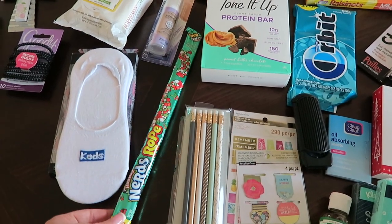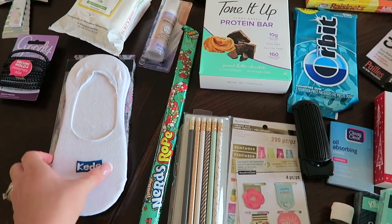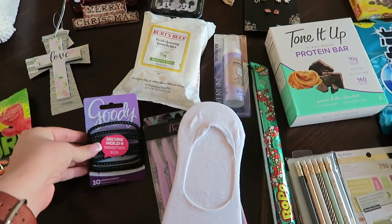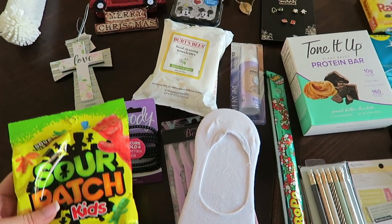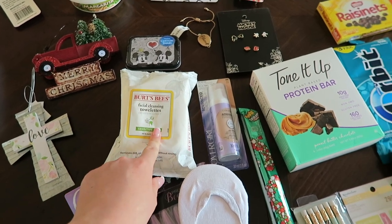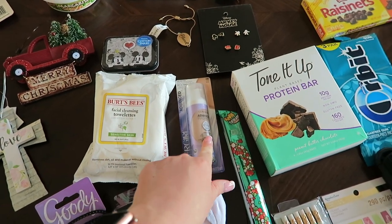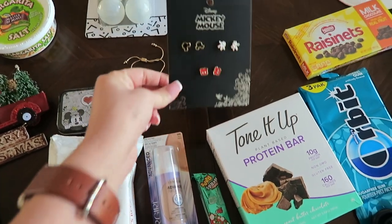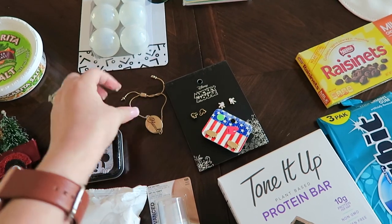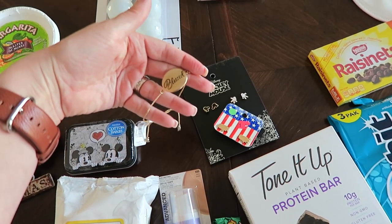For my grandparents I received a nerds rope which I really enjoy, some Keds no-show socks, some eyebrow shapers, some hair ties, a bag of Sour Patch Kids, a thing of Burt's Bees facial cleansing towelettes — I use these all the time — a thing of Covergirl foundation, some really cute Mickey Mouse earrings, and these United States of America earrings.